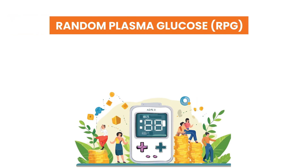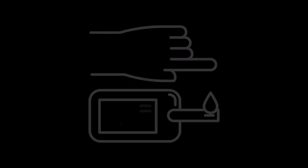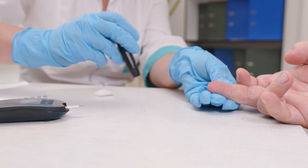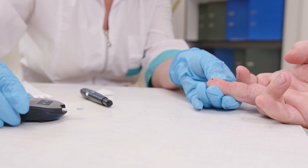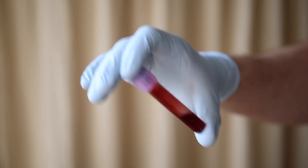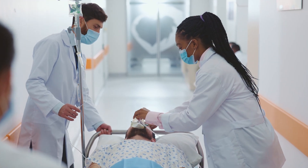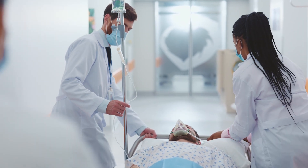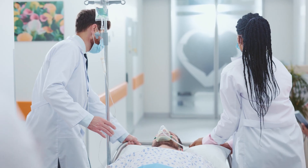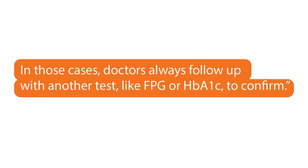Test 3: Random Plasma Glucose (RPG). Not every situation allows for fasting or waiting. The Random Plasma Glucose Test can be done any time of day, regardless of when you last ate. Doctors often use it in emergency situations or when someone shows classic signs of diabetes — unquenchable thirst, frequent bathroom trips, unexplained weight loss, or sudden fatigue. A blood sample is drawn on the spot, and if the result is 200 mg/dL or higher combined with those symptoms, that's enough to diagnose diabetes right away. This makes RPG invaluable in urgent care or hospital settings. However, if you don't have symptoms, the RPG isn't reliable for diagnosis on its own — doctors always follow up with another test, like FPG or HbA1c, to confirm.